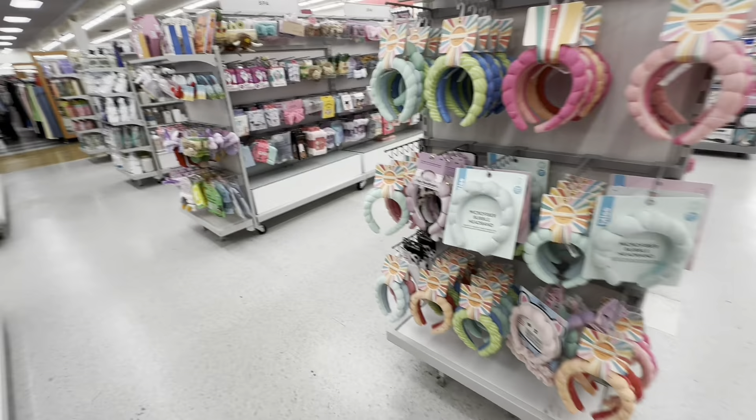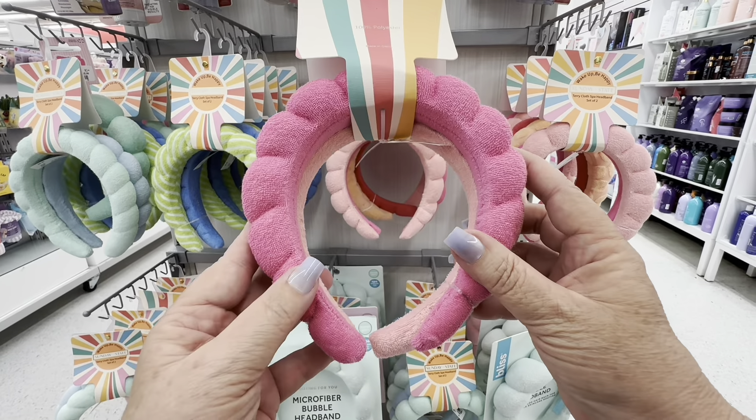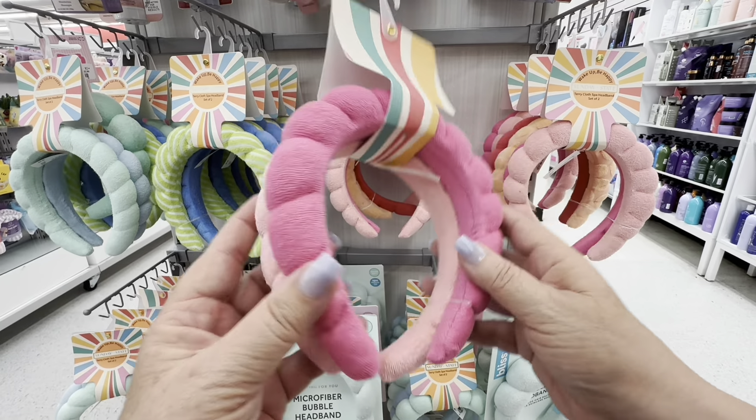Here are these headbands that I see everybody wearing. Are they worth getting? I have headbands that I wear — I have a kitty cat headband and a bow headband — but I've never had one of these headbands, and I don't feel that I need to be like everybody else, so I'm not going to get one. But look at all these hair care products — this is why TJ Maxx is in business. I love it.